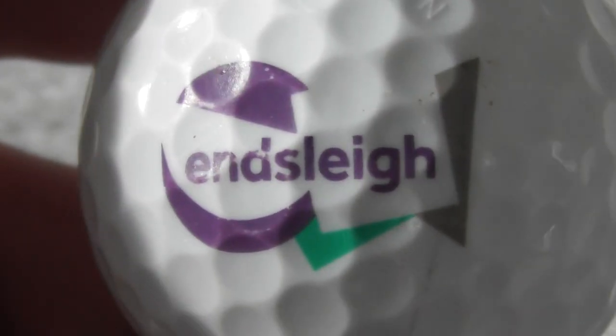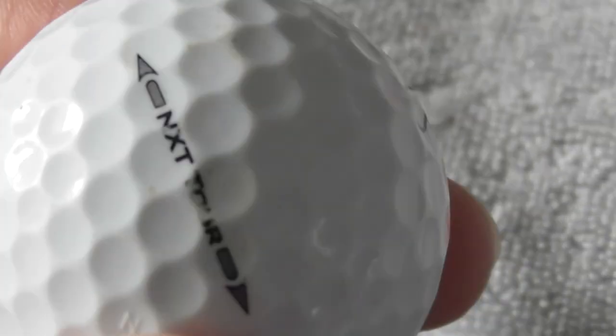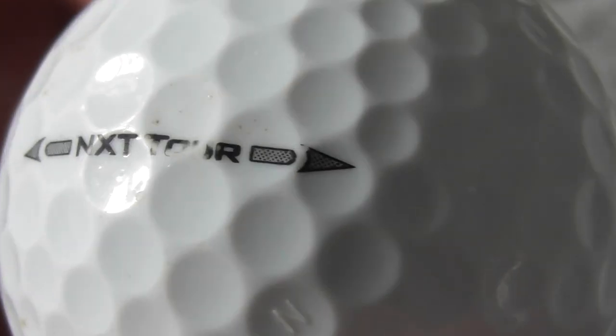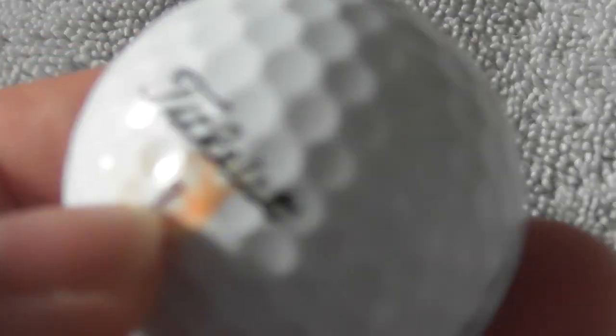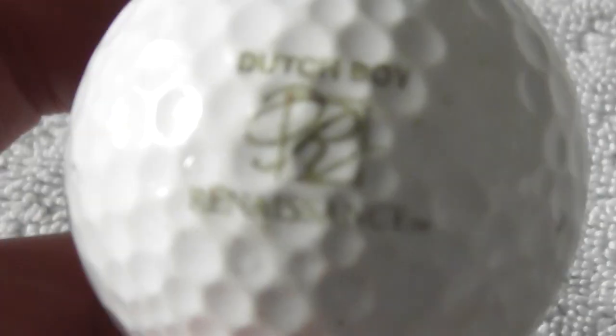Next: Inslee - I believe that's a type of insurance in England. Bulls, decent condition, bit of a pen mark. But Inslee, I think that's insurance. I'm not sure if it's car insurance or home insurance or what.